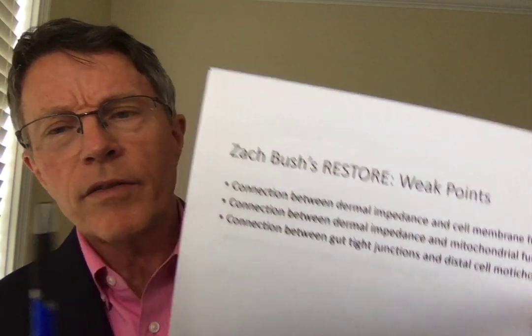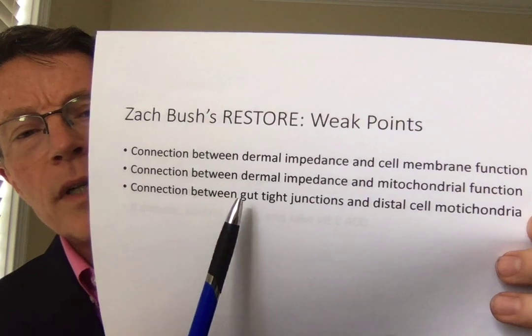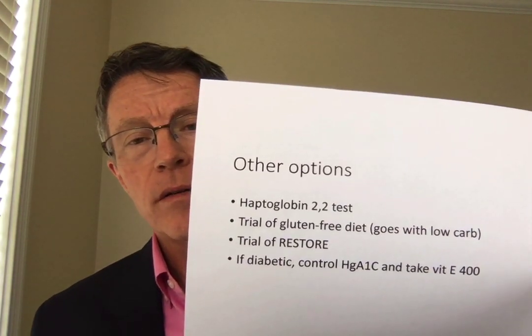As you go on into the story — this product made from dirt, the Restore and the other gut health products that Dr. Bush is selling — the connection between gut tight junctions and distal cell mitochondria is another gap. I get it about gut health and tight junctions. I even get inflammation associated with places like the thyroid and other body tissues associated with leaky gut and zonulin. He doesn't mention zonulin, by the way. What I don't get are these additional components.